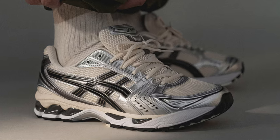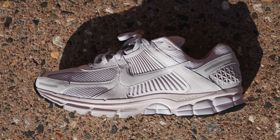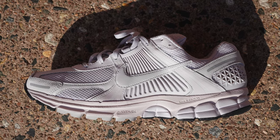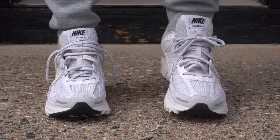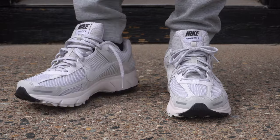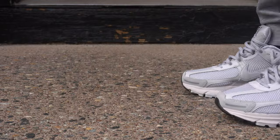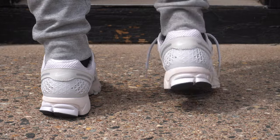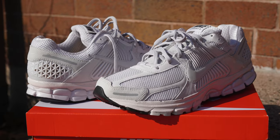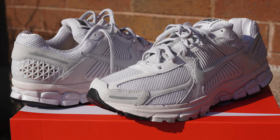Coming in at number three is the Nike Zoom Vomero 5 — arguably the most comfortable shoe on this list. There's a large array of colors to choose from and they even feature 3M on parts of the shoe for a slight flex. I originally bought this pair to wear casually, but after going walking in them one day they instantly became my favorite workout shoe. If numbers one and two weren't classics, these would easily be my number one go-to summer sneaker.